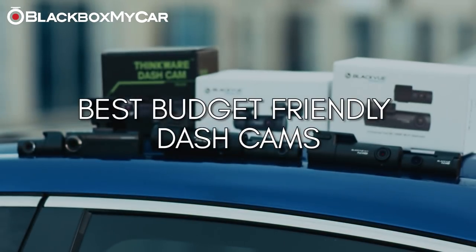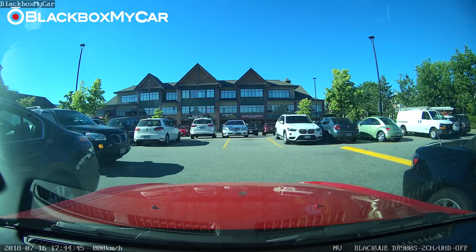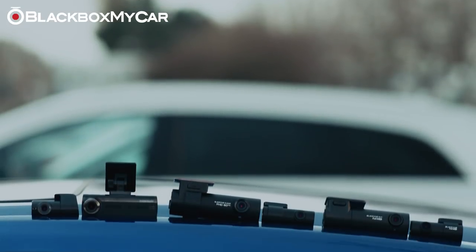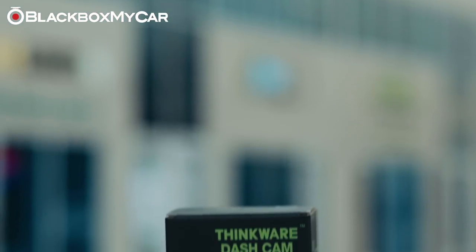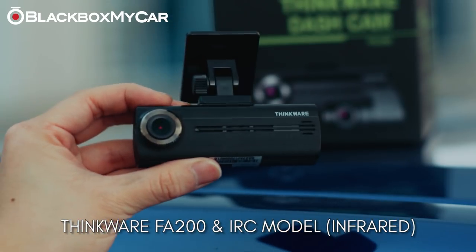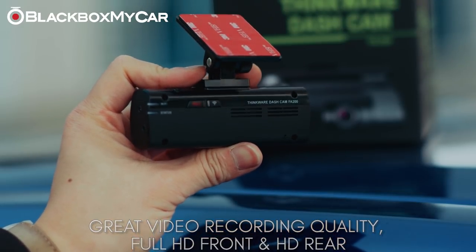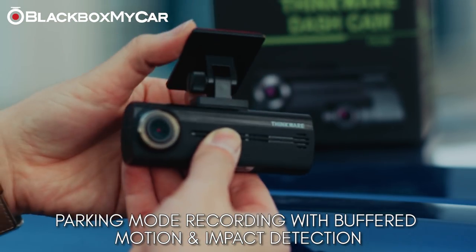Dash cams come in all shapes, forms, and price points. Although premium features such as parking mode recording with buffer and motion/impact detection, cloud access, and smartphone Wi-Fi integration are typically only found in more expensive dash cams, budget-friendly options do exist. Thinkware invested heavily in research and development to create the Thinkware FA200 and FA200 IRC, which offer great video quality — full HD for the front and HD for the rear — parking mode recording with buffer and motion/impact detection, as well as smartphone and Wi-Fi integration.